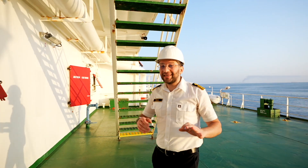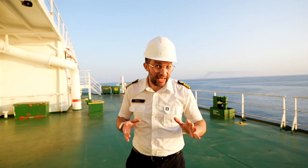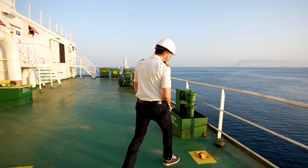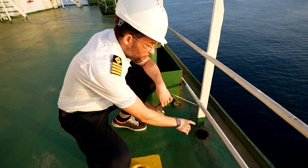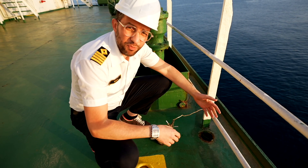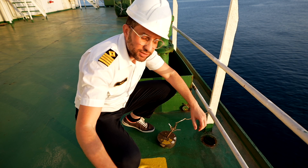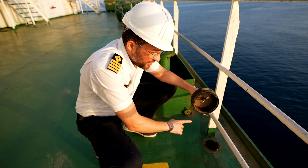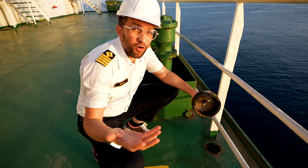Let me show you something small that can save the vessel millions of dollars in case of a claim — it's this plug. This opening is called a scupper; it allows water to drain overboard in case it accumulates from rain or any water on deck. But during bunkering, we keep these openings closed with this plug to avoid any fuel oil going overboard in case of overflow.